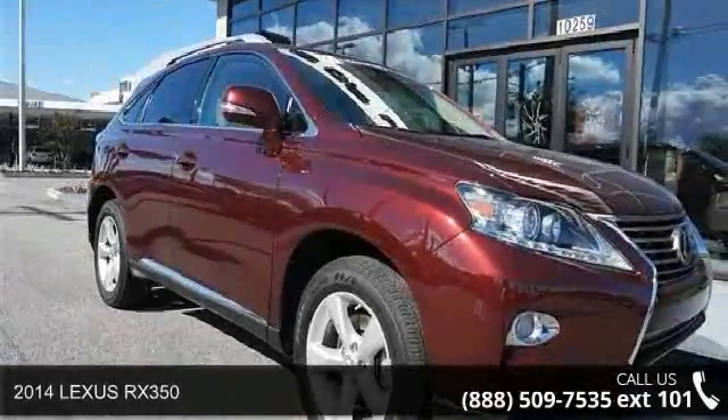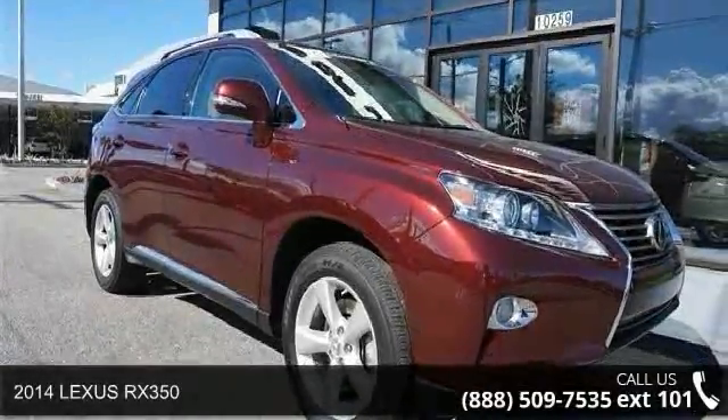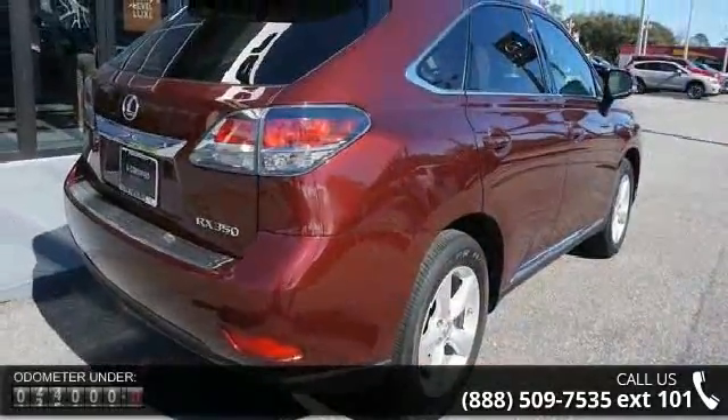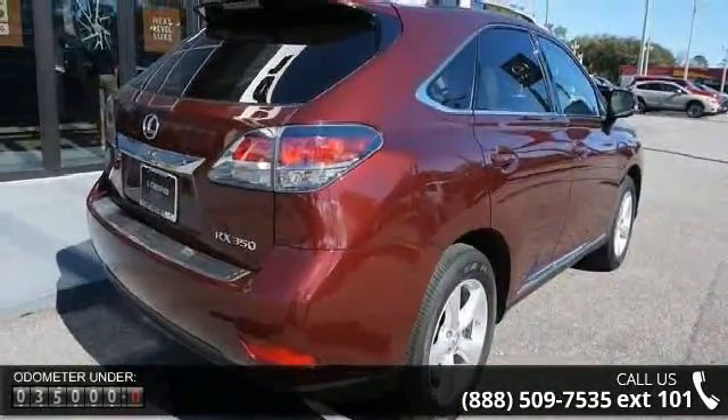Check out this 2014 Lexus RX 350. If you are looking for an automobile with great features, look no further. Enjoy these notable features: